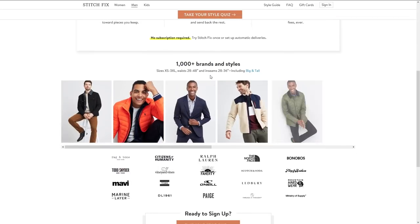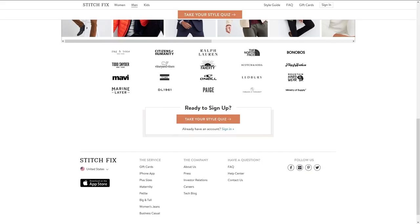Stitch Fix is the most varied as far as styling and price range available. You can set the price you want on the types of clothing you get and they can really accommodate a wide range because they have such a large business. They also have the most size variability — they make their own clothing line and the size that fits me perfectly is a medium tall slim, which you can only get when a service knows you well over time. The model is you pay a $25 styling fee, they send you a box of five-plus clothes, you send back what you don't want, and that $25 is credited toward whatever you keep.